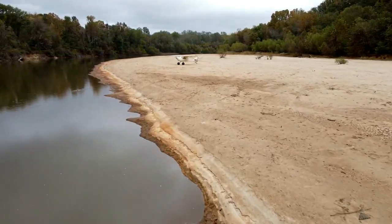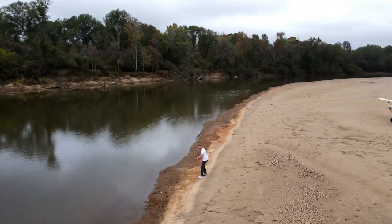Here we are. First bar landing in the books for the Avid — here at Kenneth's Bar on the Oconee River. And man, this is beautiful. This is just beautiful.